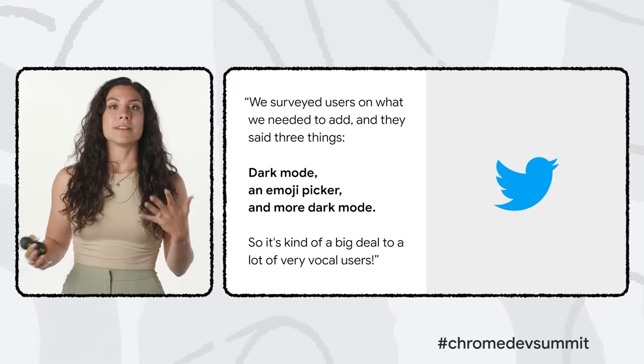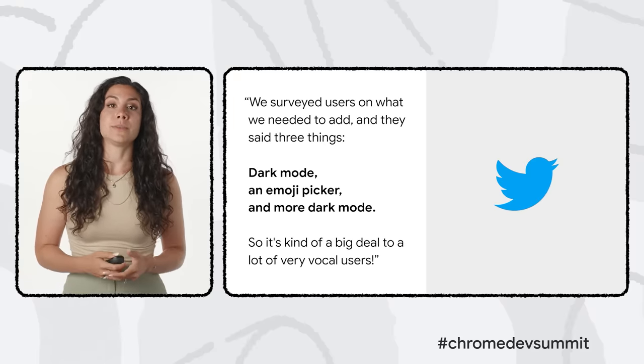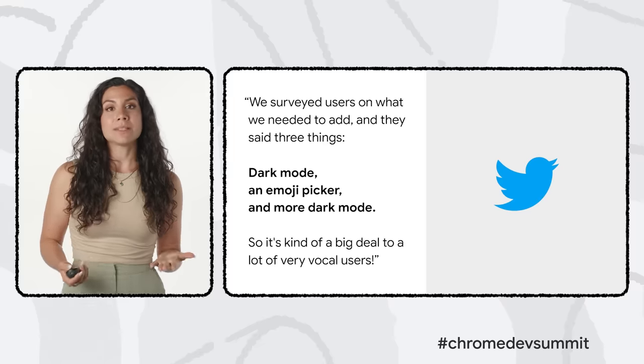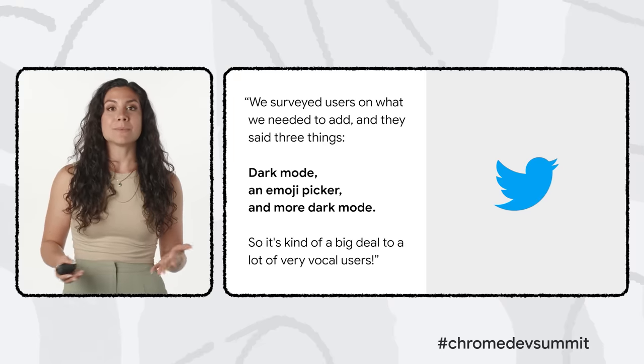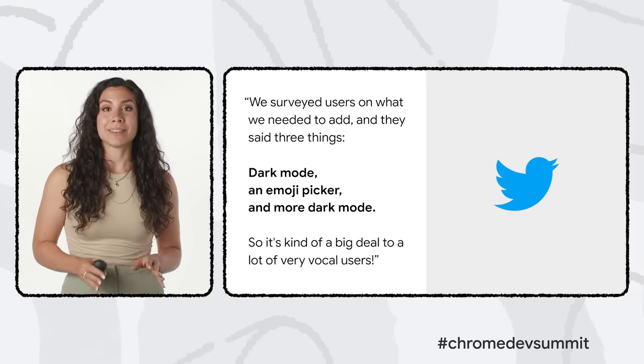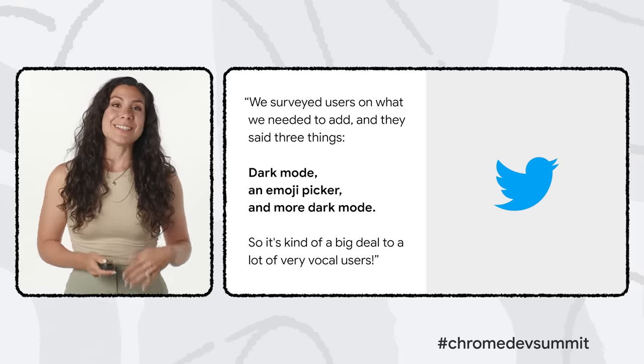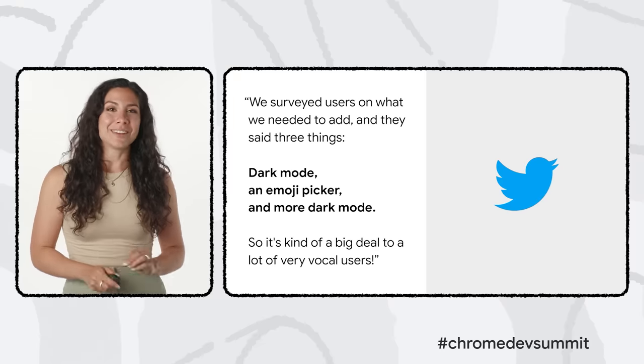In a lab study with a Pixel 6 device, we found that at 60% brightness, dark themes used 11% less power than light themes for OLED screens. It's a feature users love too — when Twitter released the first preview of their new progressive web app, everyone asked where dark mode was. They surveyed users on what they needed to add, and users said three things: dark mode, an emoji picker, and more dark mode.